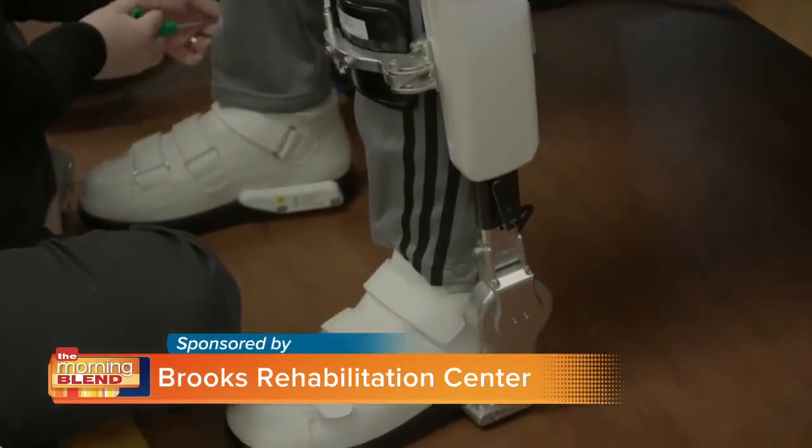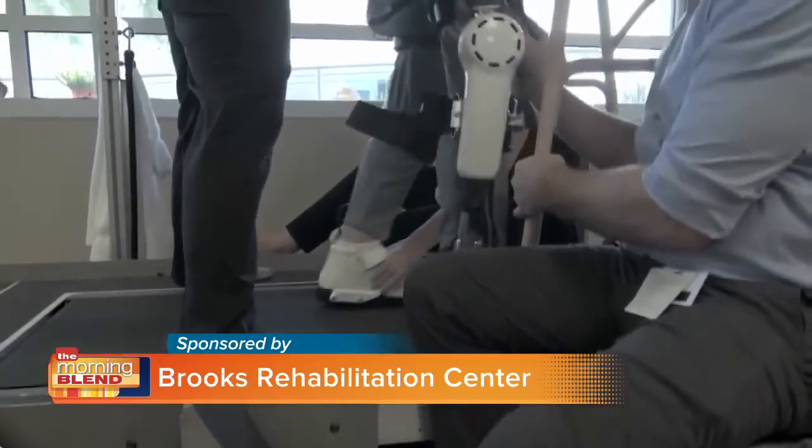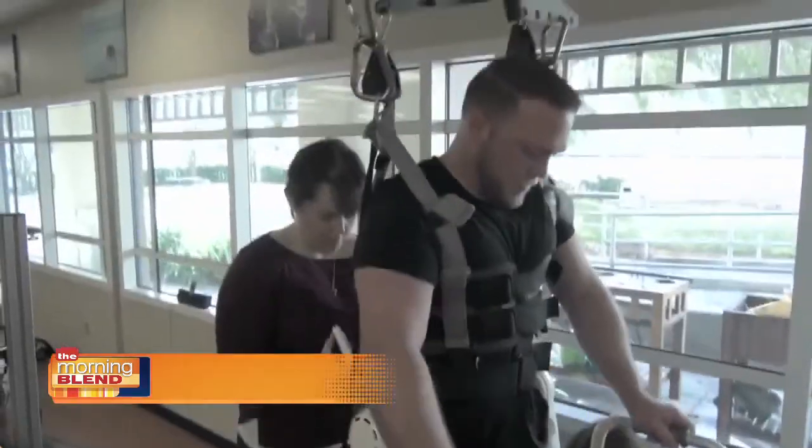What's unique about this exoskeleton compared to others on the market is that it reacts from internal signals from the person's body. Sensors are placed on a person's lower extremity, on the skin, and as a person sends a signal from their brain to their spinal cord to their lower extremities, the device is able to perceive it and continue with that person's desired movement. Our goals are to improve people's mobility, ability to stand, ability to walk with the device, and ultimately the ability to walk without the device.